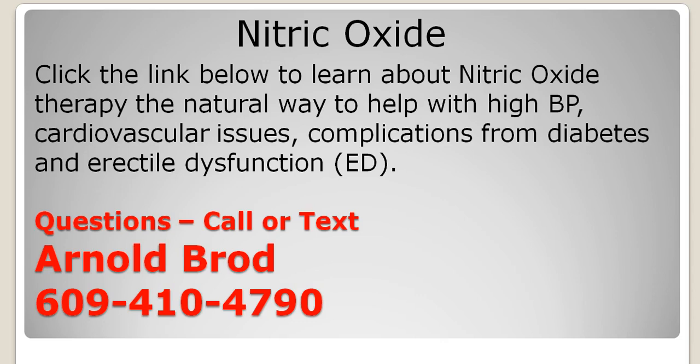If you would like to see a really good video on nitric oxide therapy and how it is delivered by ProArginine Plus, I am leaving a link in the description below this video and in the comments section so you can get to that video in two different ways. If you have any questions, just give me a call or text me at 609-410-4790. Thank you for stopping by today and watching this video. Have a great day, and here's to your good health.